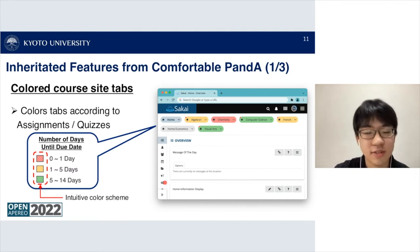The first feature is colored course site tabs. If you install the Comfortable Sakai extension, the course tabs are colored red, yellow, or green according to the number of days until the assignment due date. For example, Chemistry is colored red meaning it has an assignment due within one day; Algebra 1 and French are yellow meaning one to five days; Visual Arts and Computer Science are colored for five to fourteen days. These colors are designed to be intuitive for users.